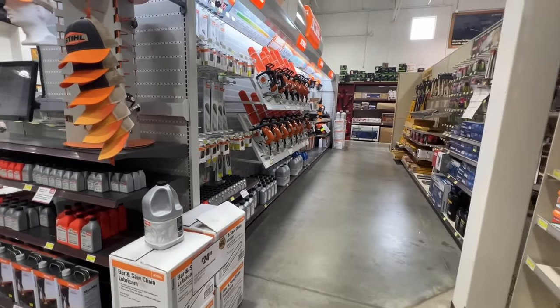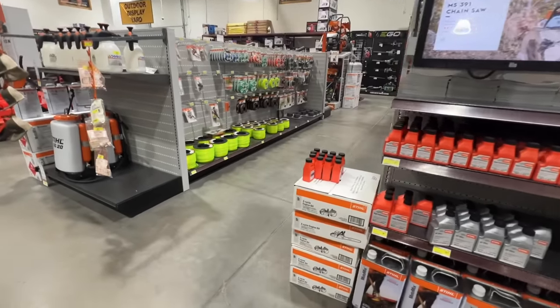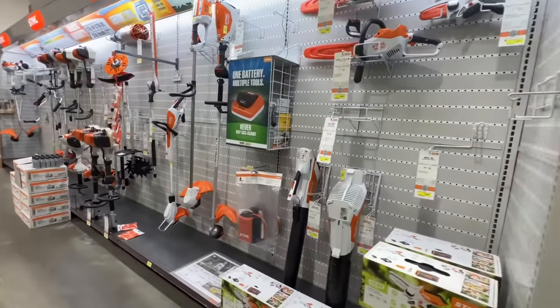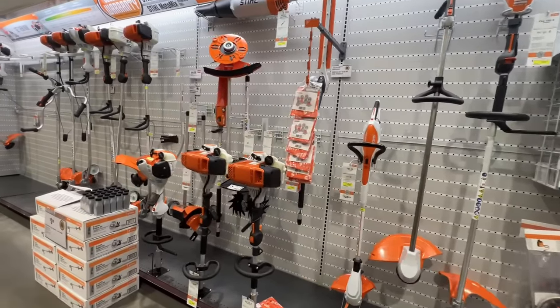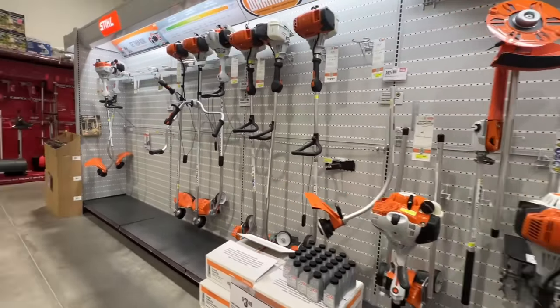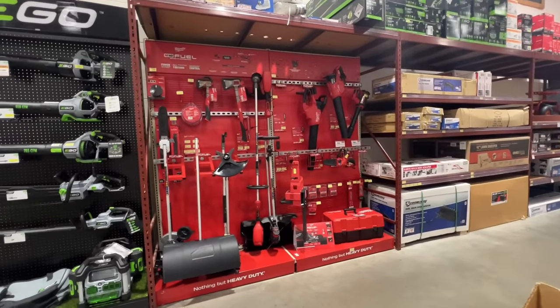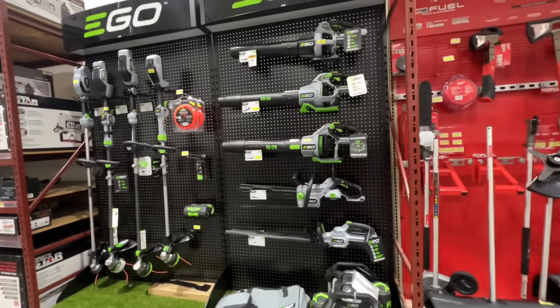I hate going into Home Depot, I hate going into Lowe's — I know what I'm going in for but I have to walk through the entire store to find one item. Whereas I can walk into one of these smaller, more compact focused stores, get what I need, and get out in five to ten minutes. We talked about outdoor power equipment — we saw Stihl, Milwaukee, and there's the Ego, of course.